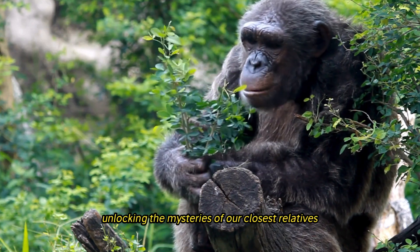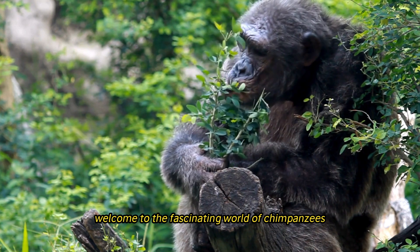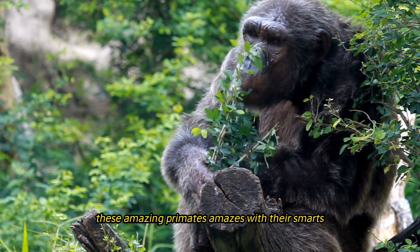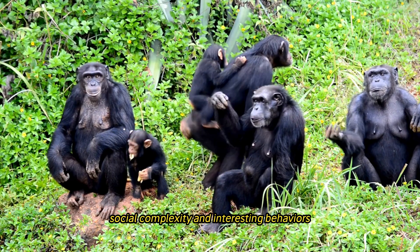Chimpanzees: unlocking the mysteries of our closest relatives. Welcome to the fascinating world of chimpanzees. These amazing primates captivate us with their intelligence, social complexity, and fascinating behaviors.